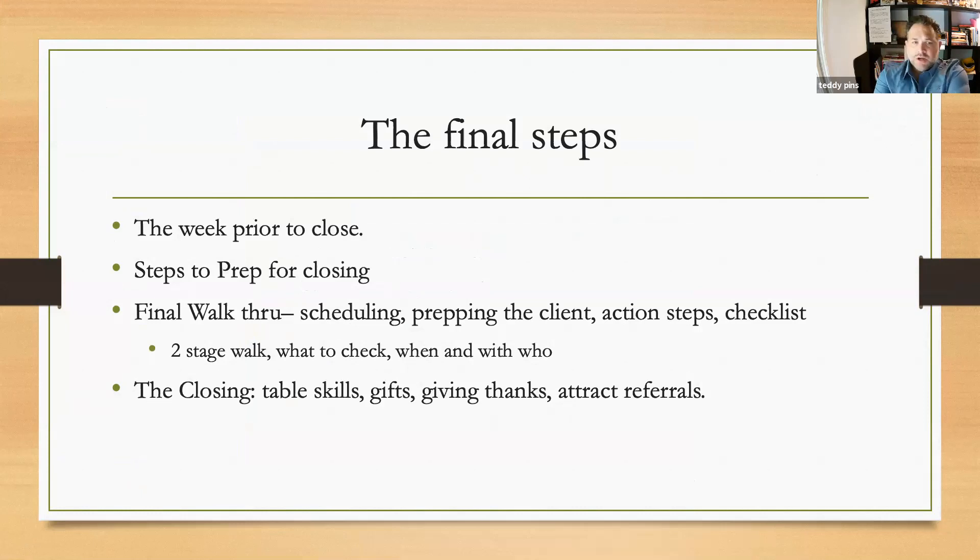So the final steps — things we're going to cover today: the week prior to close, the steps to prep for closing, what to do at final walkthroughs, and what to do at the closing table. Tables, skills, gifts, thanks — all those things.